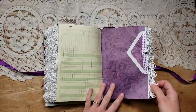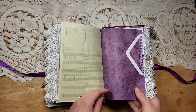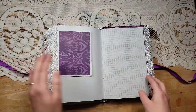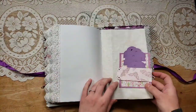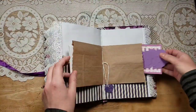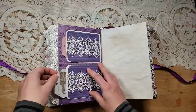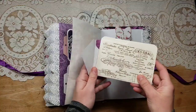Look at that paper — it's so pretty. It's almost like vellum but it's too thick to be vellum; it's not your typical paper either. Maybe she printed it — I don't know, it's beautiful. There's a lot of the same types of things throughout the journal, which gives it a very cohesive look and I really like that.